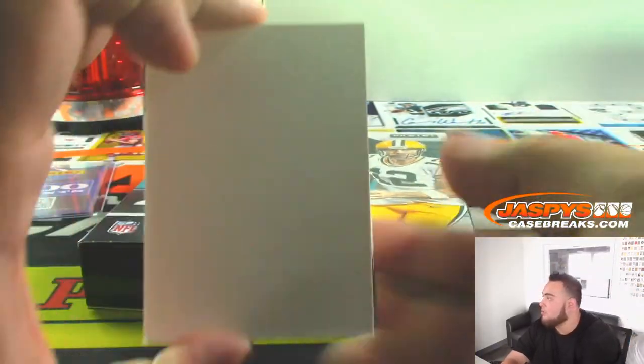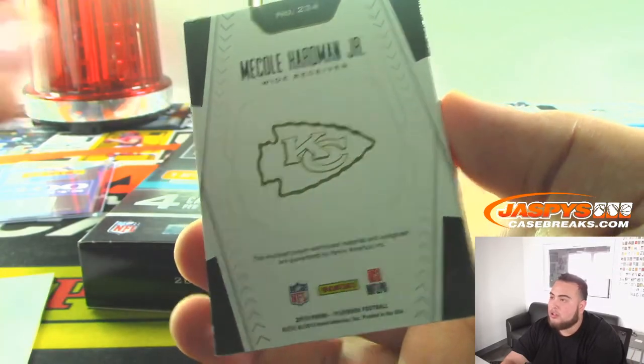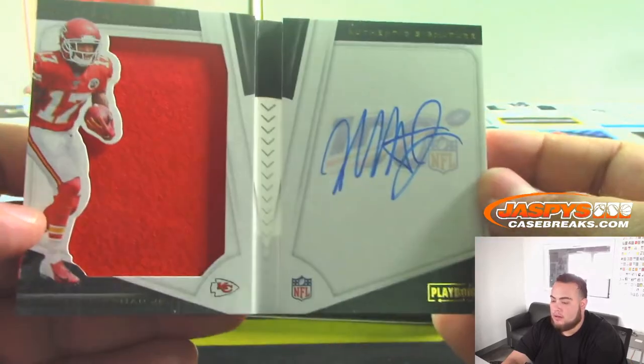And the last one guys — Mecole Hardman Jr. for the Kansas City Chiefs, to 125.